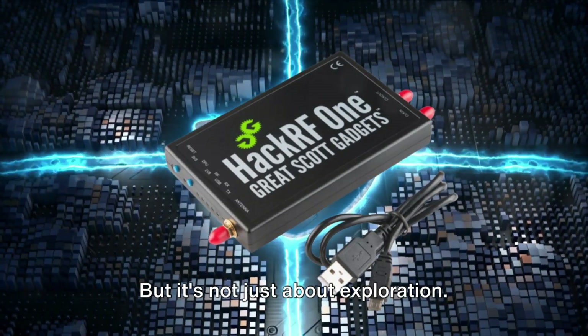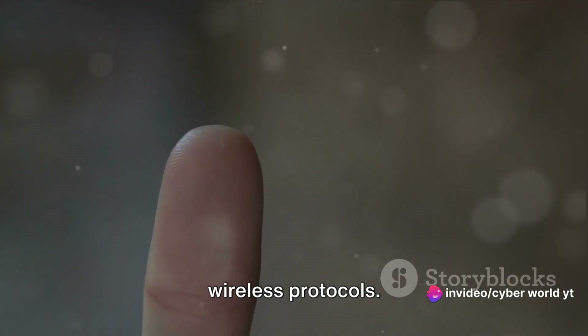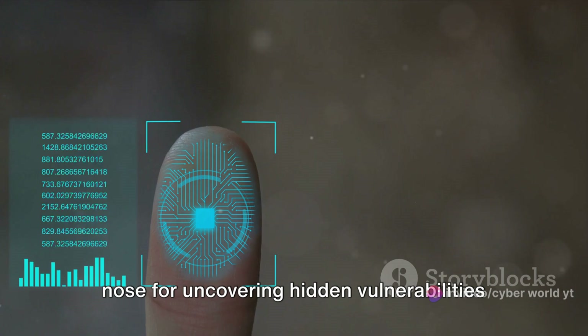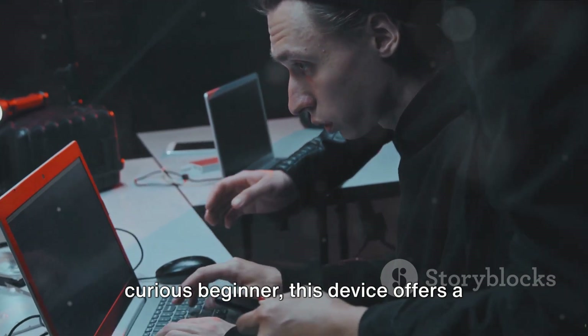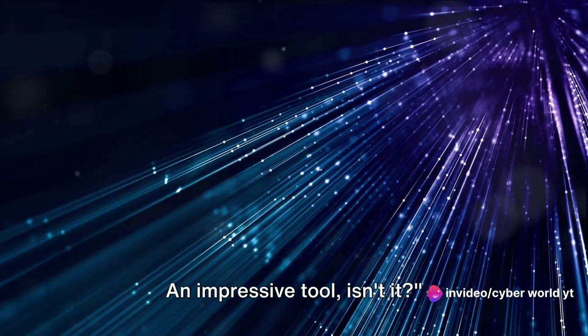The HackRF1 also lets you sniff out wireless protocols — it's like having a sixth sense, a digital nose for uncovering hidden vulnerabilities in wireless networks. Whether you're a seasoned hacker or a curious beginner, this device offers a unique learning experience. It's like a Swiss army knife for the wireless world.